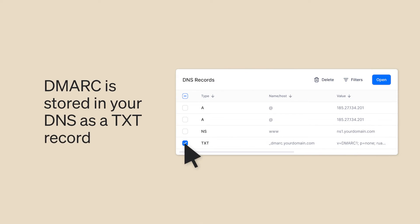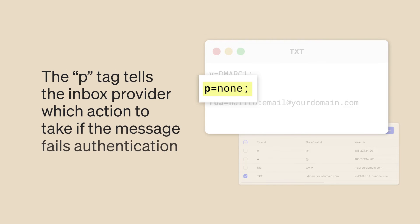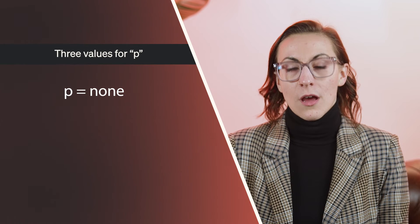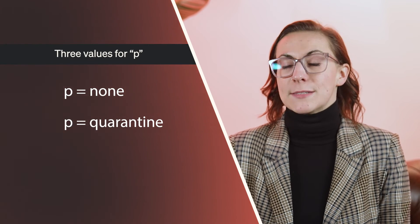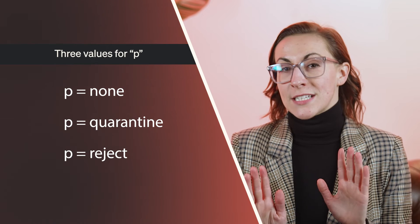What happens if a message fails one of these checks? That's where the DMARC policy kicks in. DMARC is stored in your DNS as a text record, and within that text record there is a tag called P. The P tag tells the inbox provider which action to take in the event that a message fails authentication. There are three possible values for P: None, which tells inbox providers to take no action; Quarantine, which tells inbox providers to move the message directly to the spam folder; or Reject, which tells the inbox provider to block the message entirely.